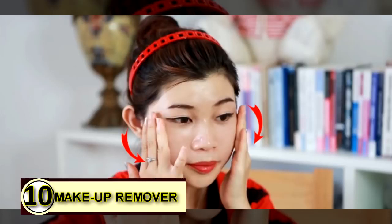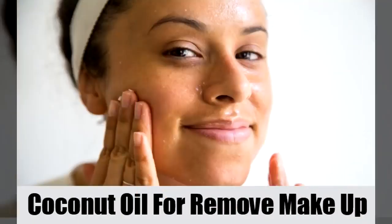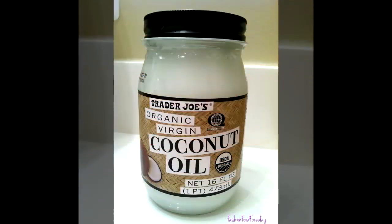Tip number ten: use coconut oil as a makeup remover. Makeup on your face is something you'd like to get rid of safely. Go ahead and use coconut oil instead of chemicals — it will gently and safely remove all traces of makeup and will leave your face feeling healthy and refreshed.